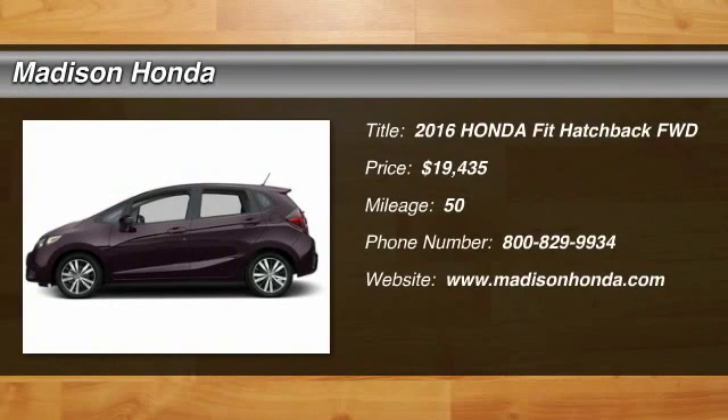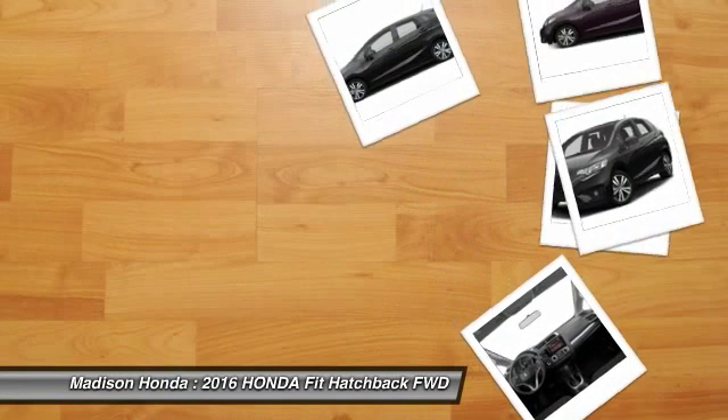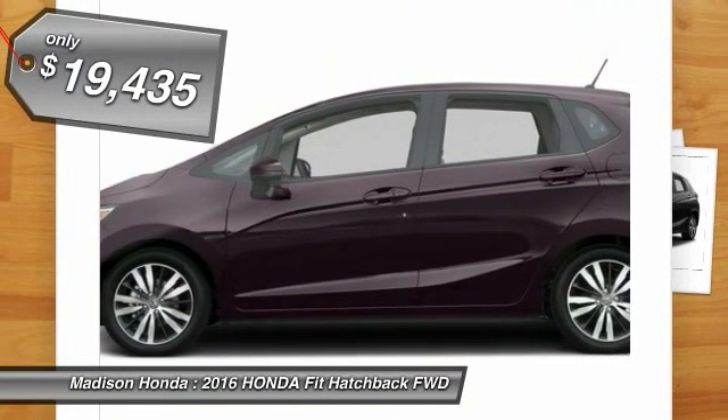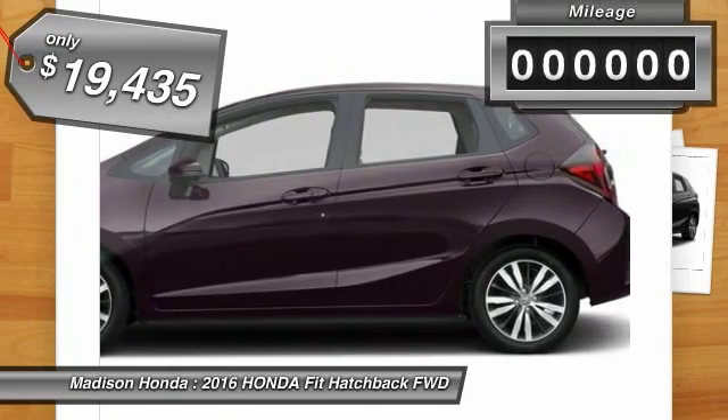2016 FIT. The FIT was engineered to be useful, efficient, and reliable, but its most important attribute is its innate charm and coolness, and is priced below $20,000.